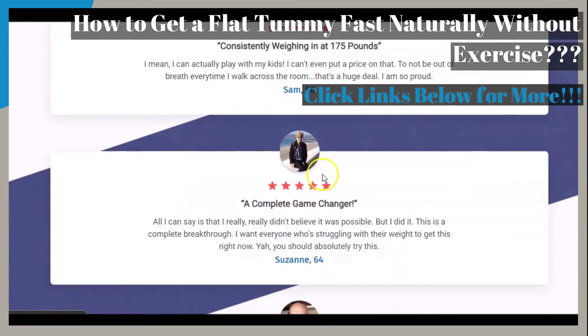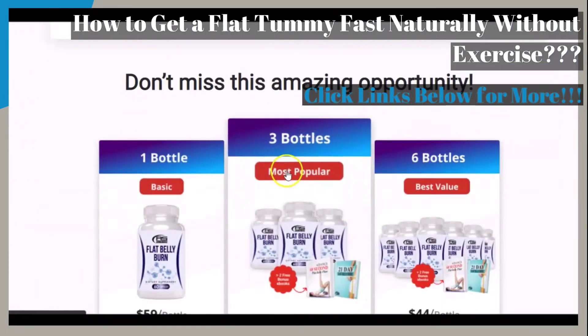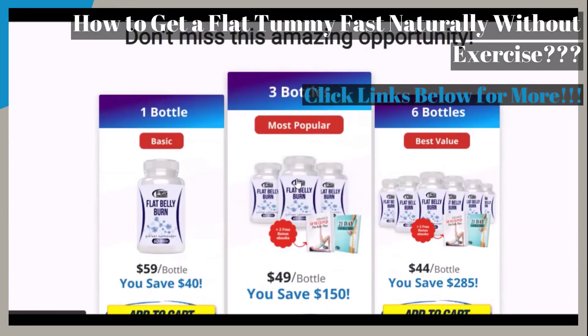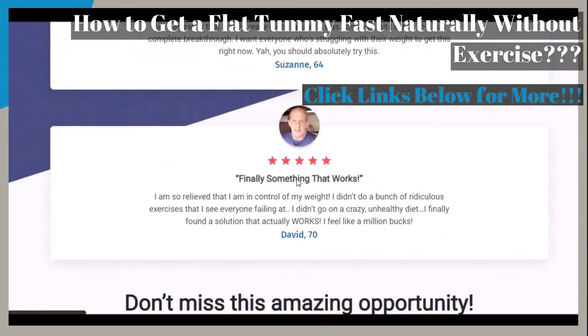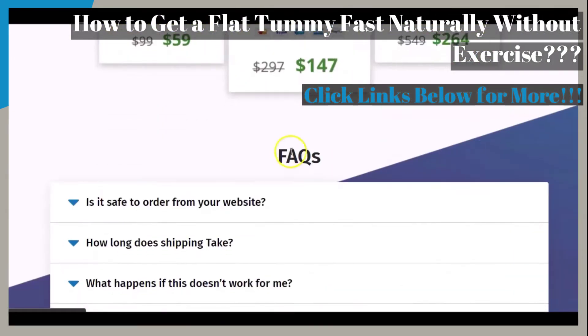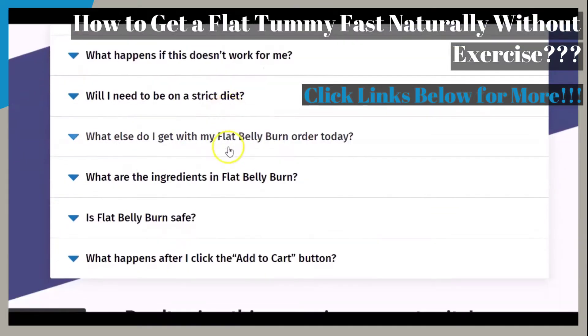Customer testimonials are also provided on the intro page. Take a look at the testimonials for yourself to see what customers are saying about the featured product and their experiences. You can also scroll down to the frequently asked questions section to get some of your questions answered.